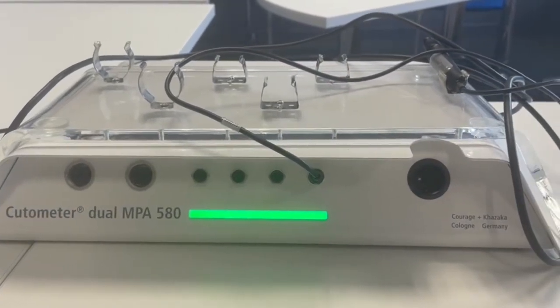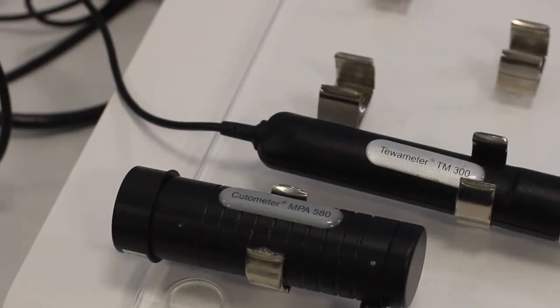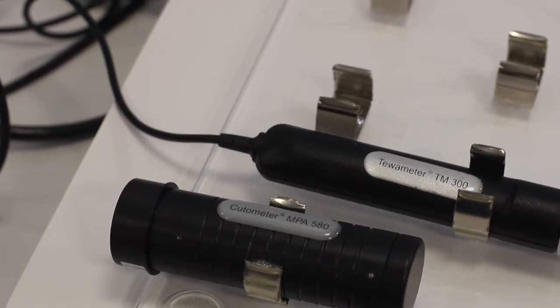Further tools available in Shannon ABC are the sebum meter, which measures skin surface sebum levels, and the chew meter, which evaluates the water barrier function of the skin.